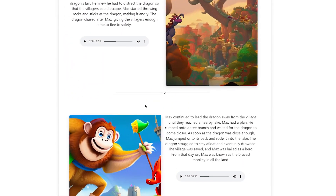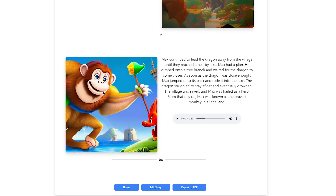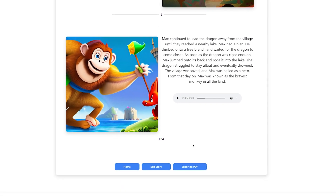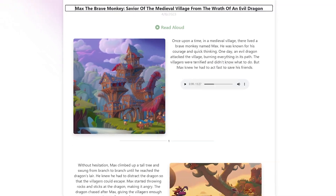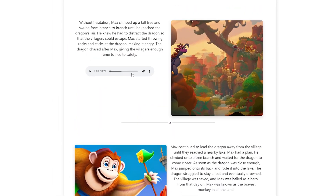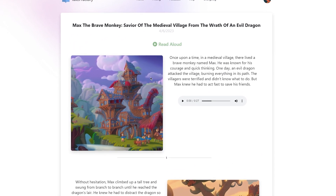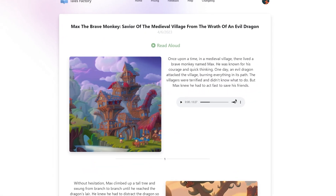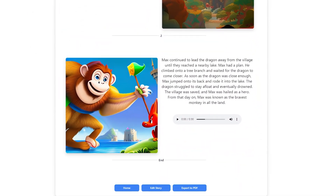As someone who isn't exactly great at art, I was blown away by how easy it was to create a visually stunning story with Tails Factory. The illustrations are generated automatically, so you don't need any drawing skills. But the real magic lies in the editing tools. Once the AI has generated the illustrations, you can edit and customize them — adjusting colors, adding or removing elements, and even changing the perspective. The editing tools are intuitive and easy to use, and there are plenty of templates and presets to choose from for inspiration.